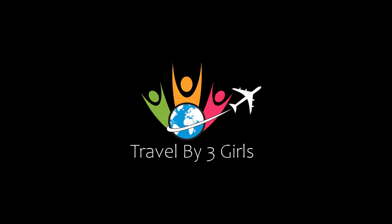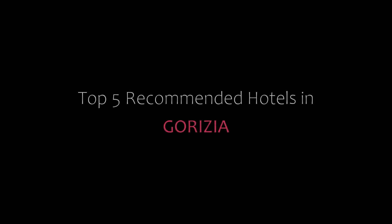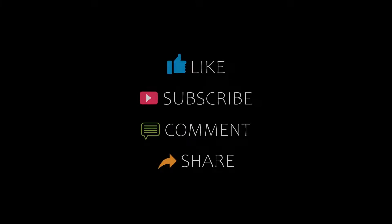Hi friends, welcome back to my channel and now you are watching a new video of Top Rekha Dandiru Road. Please subscribe to our channel and don't forget to like, share and comment. Let's start from here.